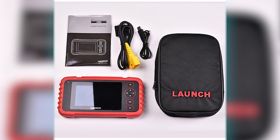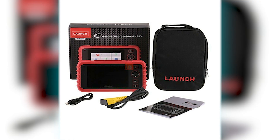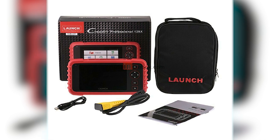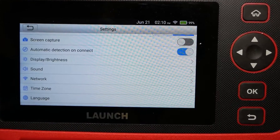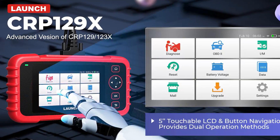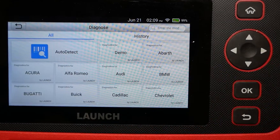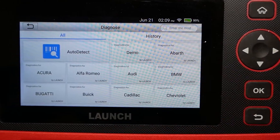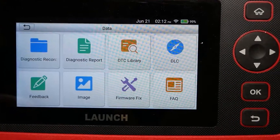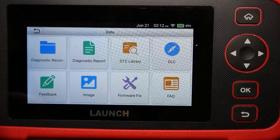The Launch CRP129X Elite introduces new features like FCA AutoAuth and expanded email diagnostic feedback, with the ability to share up to 50 images via email for more effective problem resolution. The scanner is cost-effective, offering eight OE-level service functions including oil reset, steering angle calibration, electronic parking brake, TPMS reset, throttle adaptation, DPF regeneration, injector coding, and BMS reset. In summary, the Launch CRP129X Elite is a top choice for anyone seeking a reliable and comprehensive diagnostic tool, with advanced features, extensive vehicle coverage, and user-friendly design making it an excellent investment.